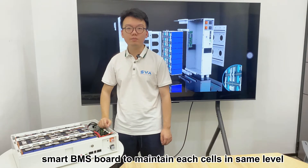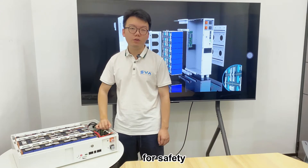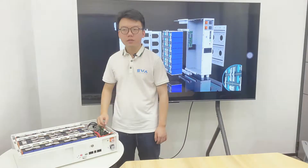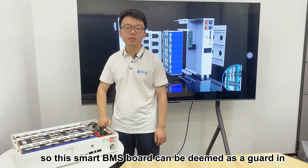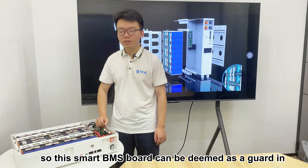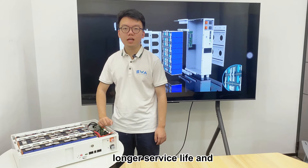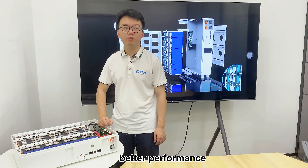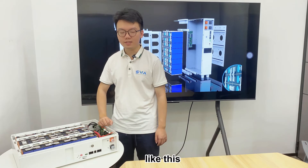The smart BMS board maintains each cell at the same level for safety. So this smart BMS board can be deemed as a guard in the whole battery, providing longer service life and better performance overall.